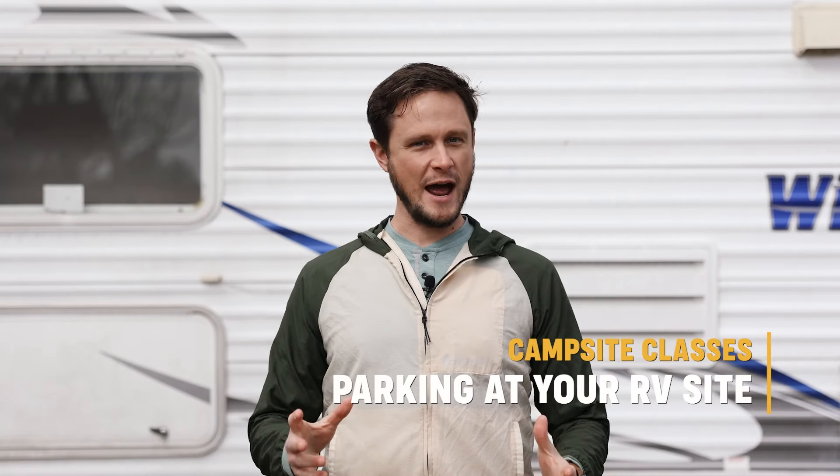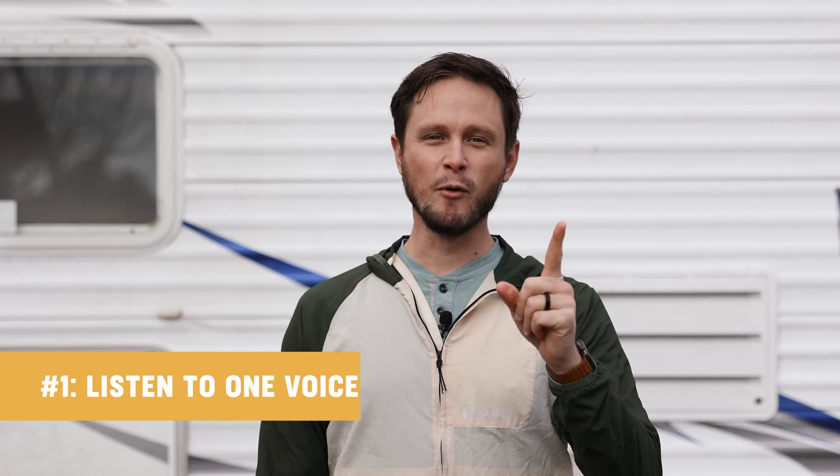So you've just got checked in, you're at your RV site, now it's time to get backed in. We want to share a few tips and best practices for getting your RV backed into your parking spot.